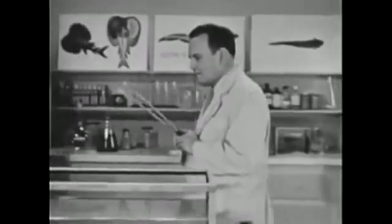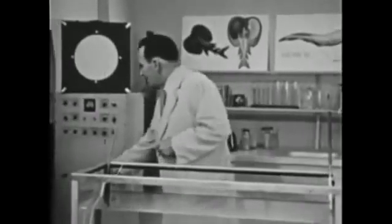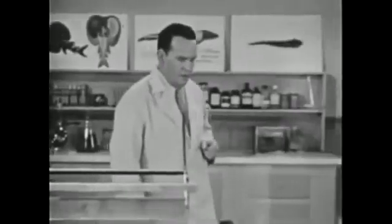Now, of course, electrical impulses can't be seen. But if we put an electrode at each end of the tank, we can hear the electrical discharge on a loudspeaker. Now, those gentle pulses are part of the eel's radar system. In some mysterious way, he uses them to locate his food.